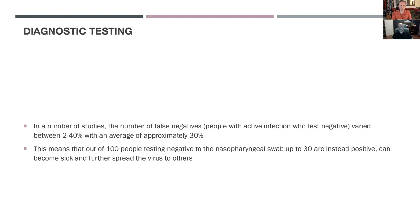A false negative could occur if the swab didn't reach any part of the body that currently had the virus — and that occurs in approximately 30% of cases. Up to 30 out of 100 tests can be false negatives.